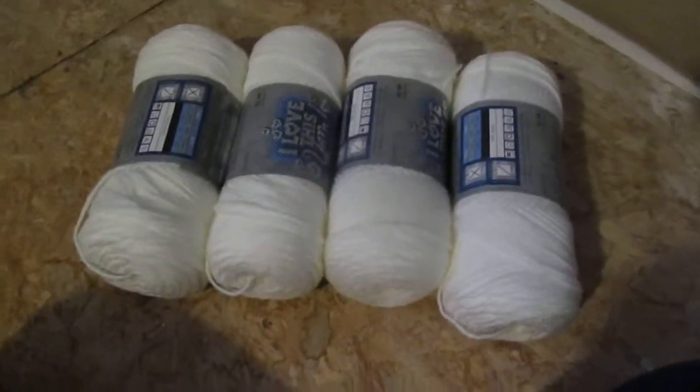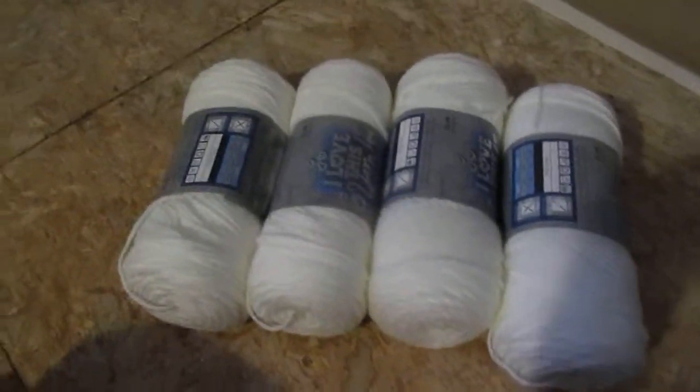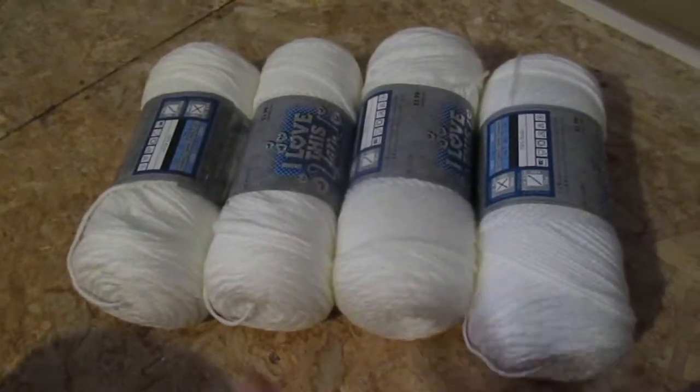Hey guys, it's Jen. We did a craft haul — we went to Hobby Lobby today. Some of it's for me, some of it's for the kids.